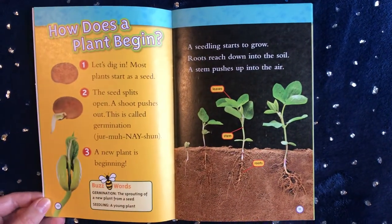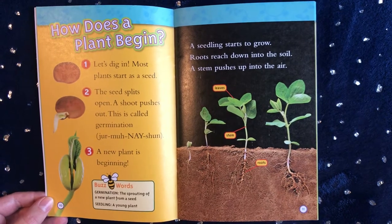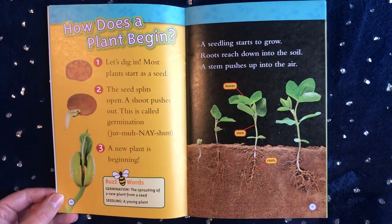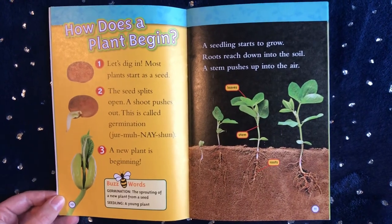How does a plant begin? Let's dig in. Most plants start as a seed. The seed splits open. A shoot pushes out. This is called germination.